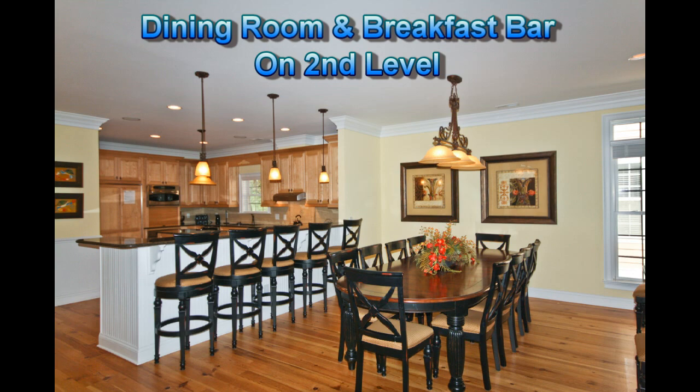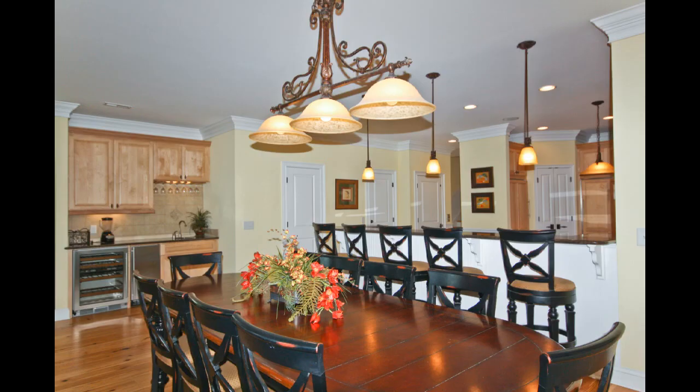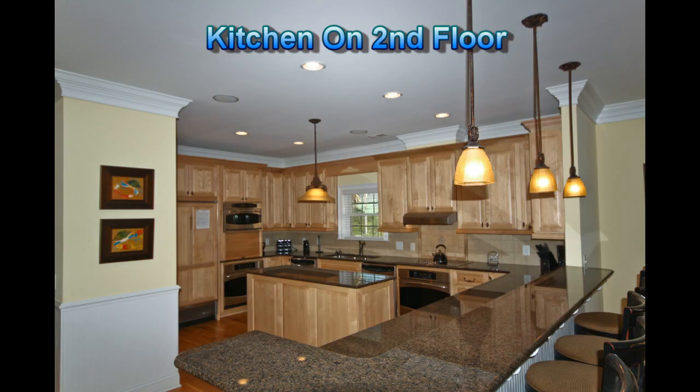The large dining room, oversized breakfast bar, and modern kitchen will definitely get your attention.